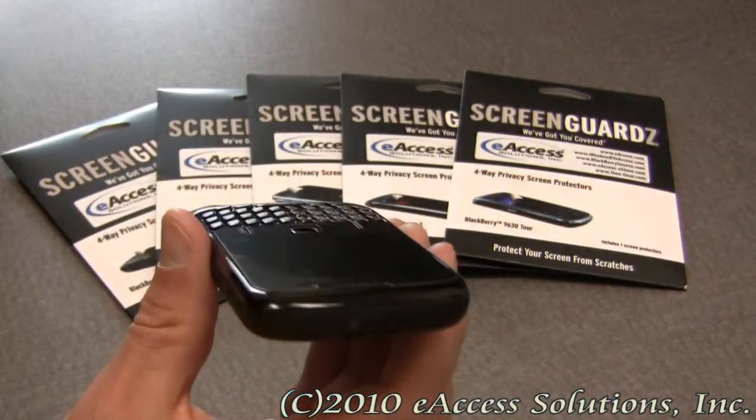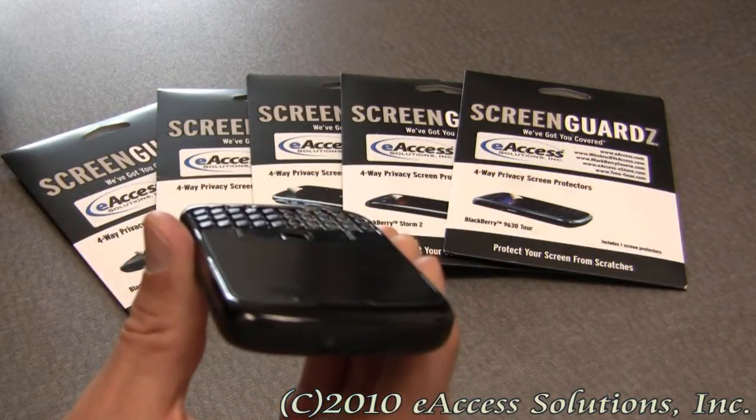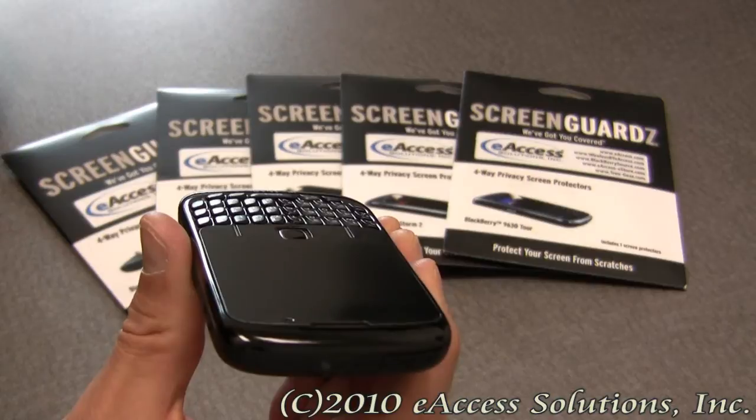So if someone's standing over you, you cannot see the screen on my BlackBerry as well.